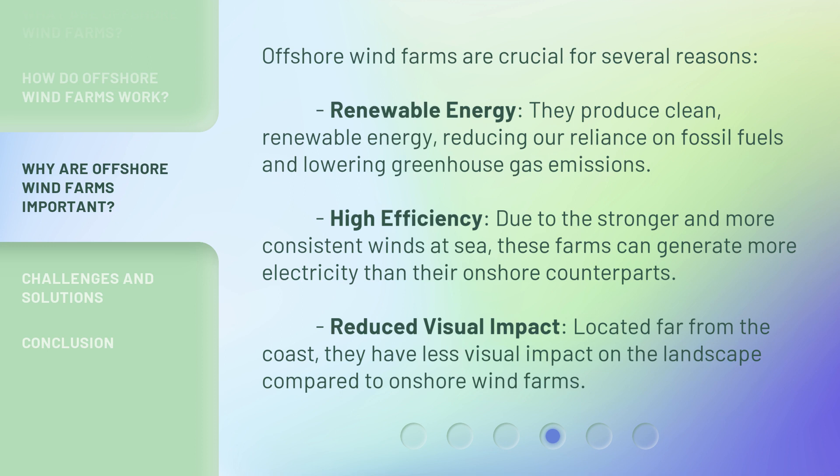Reduced visual impact: located far from the coast, they have less visual impact on the landscape compared to onshore wind farms.